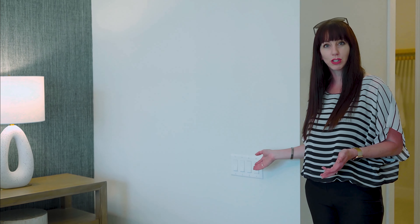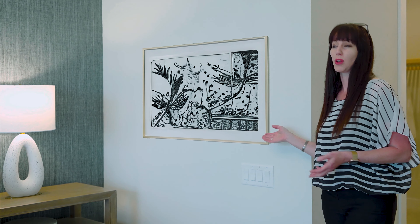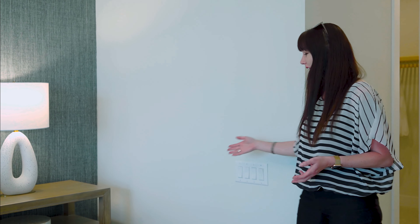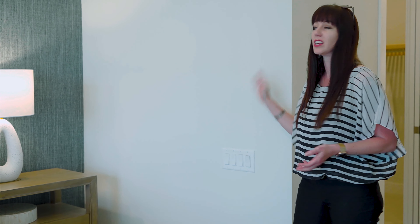Another point about your switch plate being lower is that it leaves all the space on the wall for artwork. If you have a nice large piece of artwork, that switch plate being up here becomes the focal point, not your artwork. Having it down here leaves all this space for what you actually want to look at.